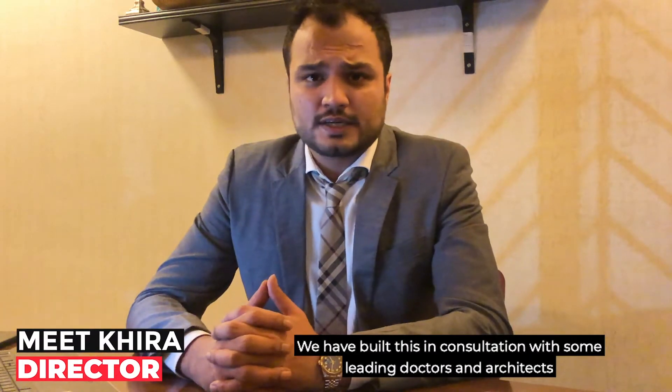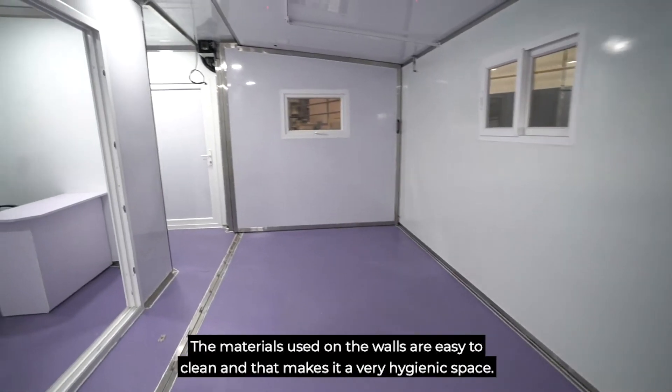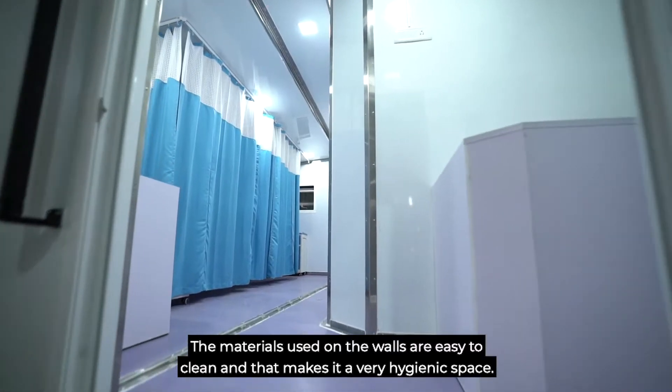We have built this in consultation with some leading doctors and architects to get the interior layout perfect. The materials used on the walls are easy to clean and this makes it a very hygienic space.